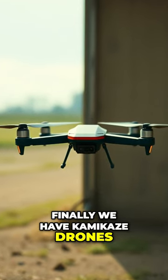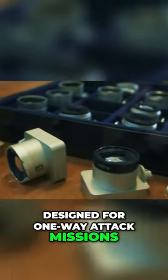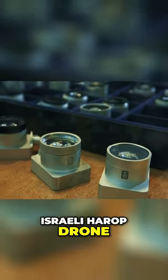Finally, we have kamikaze drones — small in size and loaded with explosives, designed for one-way attack missions, crashing into the target. An example is the Israeli Harop drone.